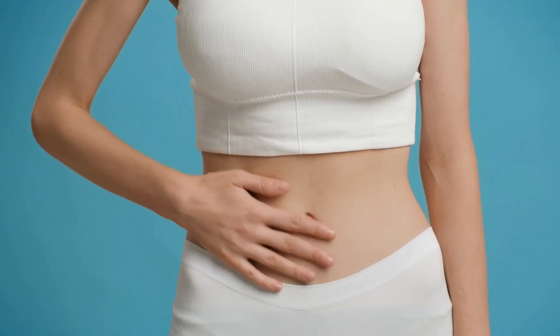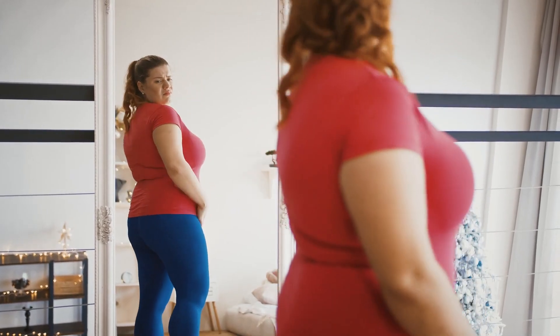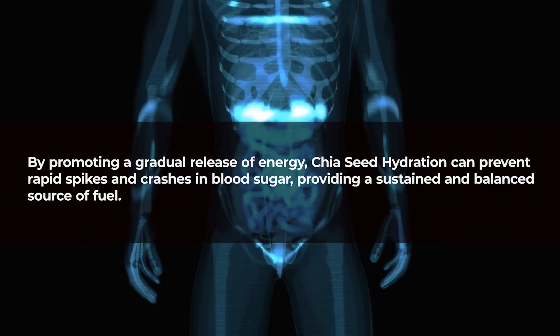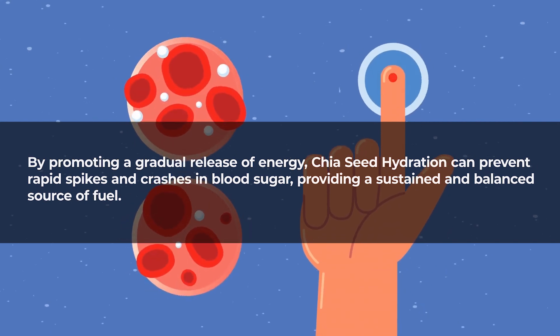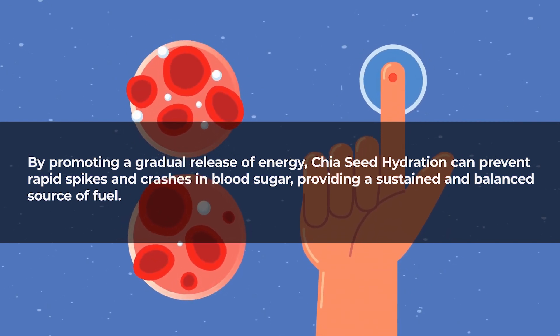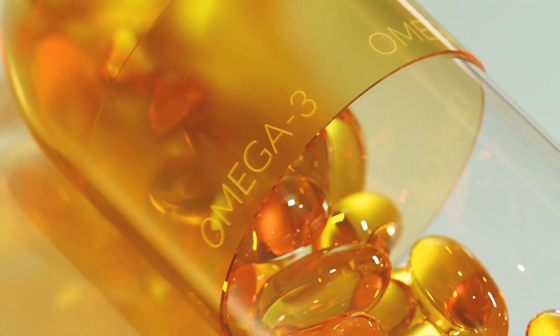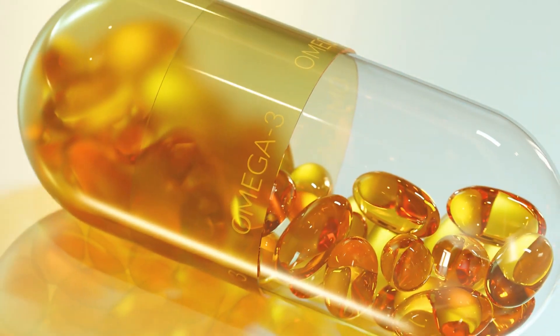The soluble fiber in chia seeds also contributes to a feeling of fullness, supporting weight management, an important aspect of diabetes care. By promoting a gradual release of energy, chia seed hydration can prevent rapid spikes and crashes in blood sugar, providing a sustained and balanced source of fuel. Additionally, chia seeds are rich in omega-3 fatty acids, which have been linked to improved insulin sensitivity.